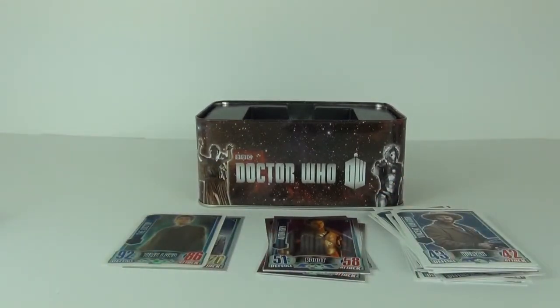Well, once again thanks for tuning in to this review. I hope to see you on the next review. Please do subscribe if you haven't already, as I will be reviewing loads of awesome toys. So please do stay tuned, and I will see you next time here on Toy Review TV.